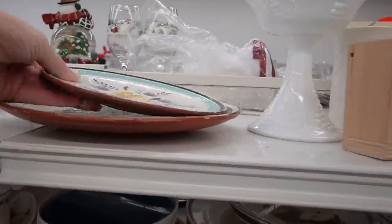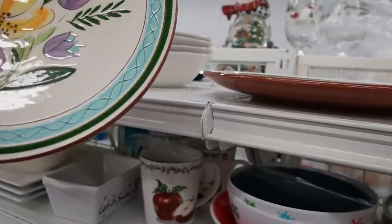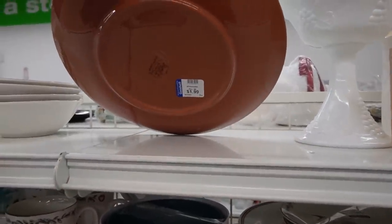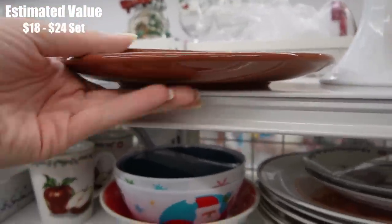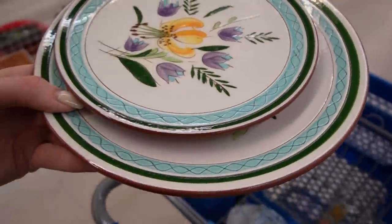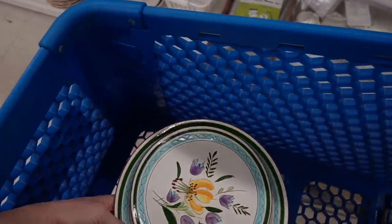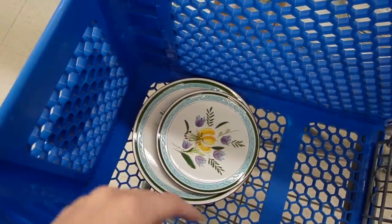$1.99 — I spy Stangle! $1.99, $1.99, $1.99. This one has a pattern name on it — Country Garden. I should check them over and make sure they're in decent condition. I don't see any chips or cracks on those. Nine times out of ten when I find Stangle it's got some damage on it. It's nice and I like the pattern with the colors.